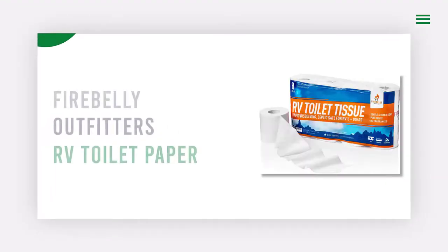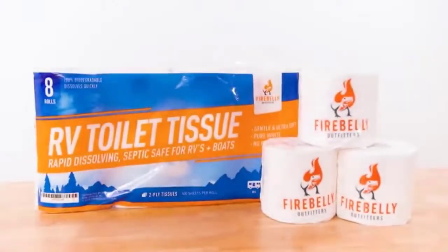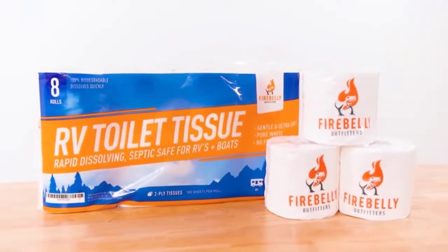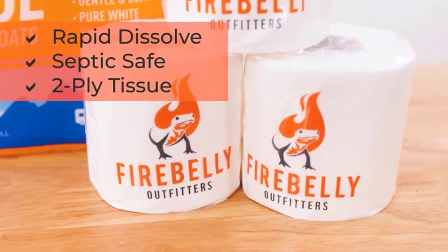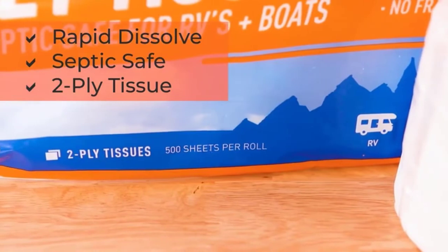Number one: Fire Belly Outfitters RV Toilet Paper. If you're looking for the best RV toilet paper, look no further than this two-ply soft, rapid-dissolving, quick-dissolve, septic-safe RV toilet paper.